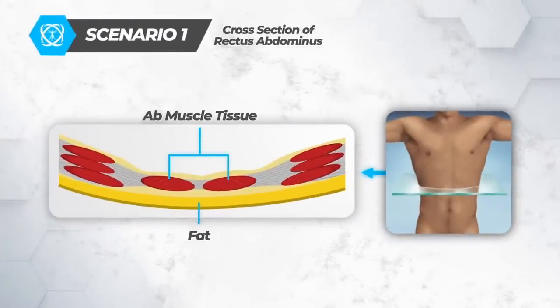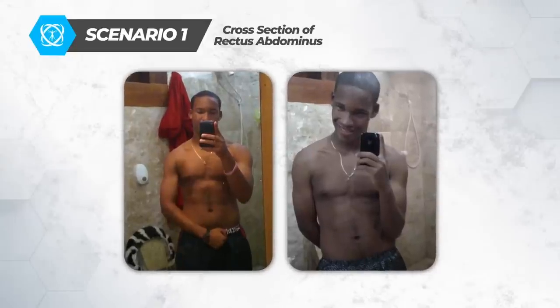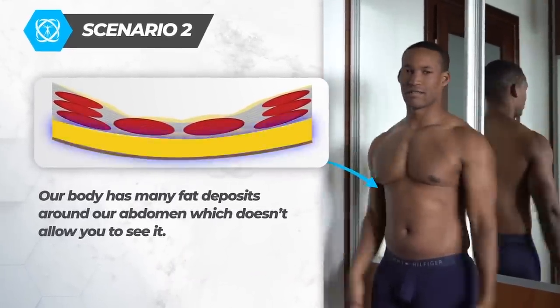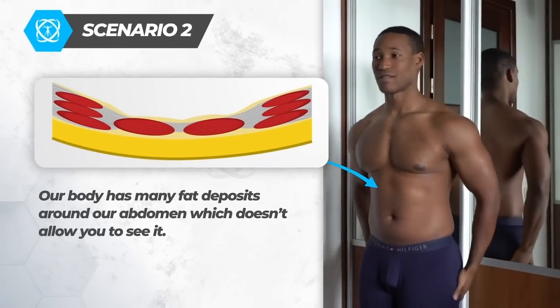Visually it looks like this. For scenario one, because you don't have well-developed muscle tissue on your abs, even at a lower body fat percentage you can barely see them — they just don't pop, and maybe under the right lighting conditions there is some hope. For scenario two, which is the case for most people, our body has many fat deposits on the abdomen which doesn't allow us to see our six-pack despite having a strong core.